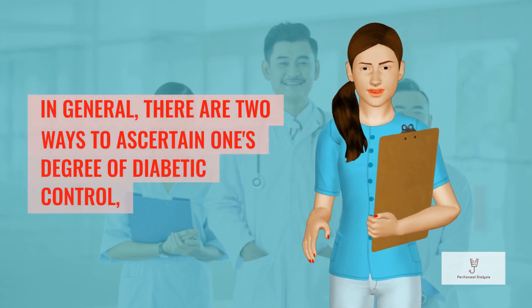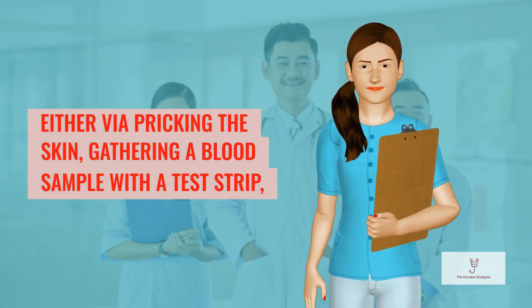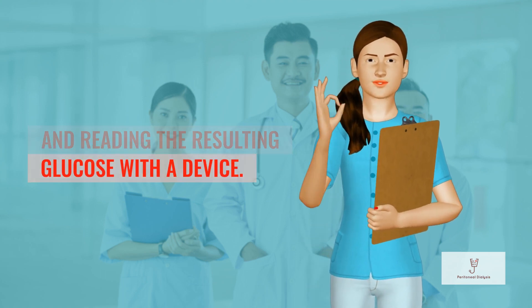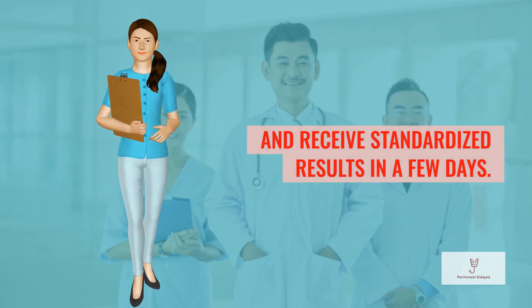In general, there are two ways to ascertain one's degree of diabetic control: either via pricking the skin, gathering a blood sample with a test strip, and reading the resulting glucose with a device. Of course, you could also go to a lab, have blood drawn, and receive standardized results in a few days.